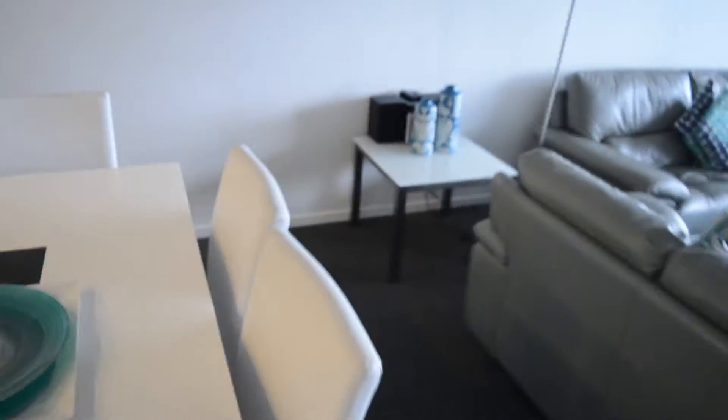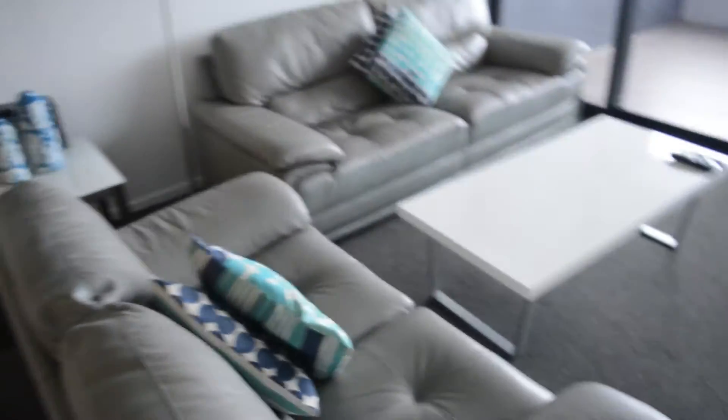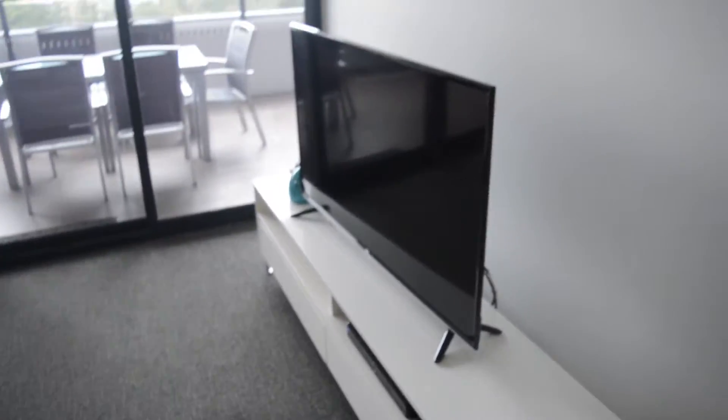It's the living room area. There's a CD player and music player there. The living room seating, huge TV, and it comes with cable.